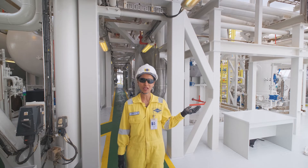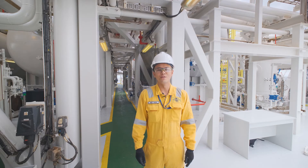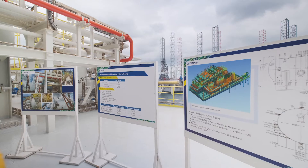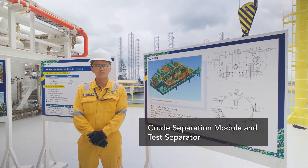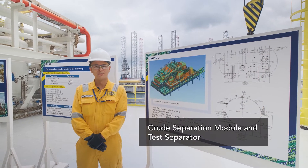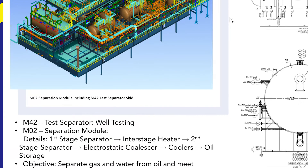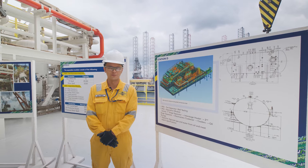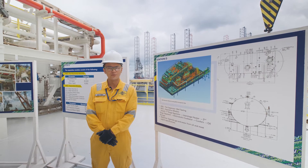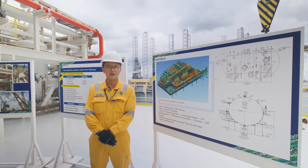We are now at the separation module and my colleague Matthew will continue from here. Hi, my name is Matthew and I will be giving you an overview of the separation module. The separation module consists of crude separation, crude stabilisation and produced water treatment. On this project, what is unique is that we had to increase the oil-treating capacity by twice. How we achieved this is by performing an engineering study to determine the areas where we have shortfalls. What we had to do is replace all the separation internals, add new equipment and change the sizes on the separation train.